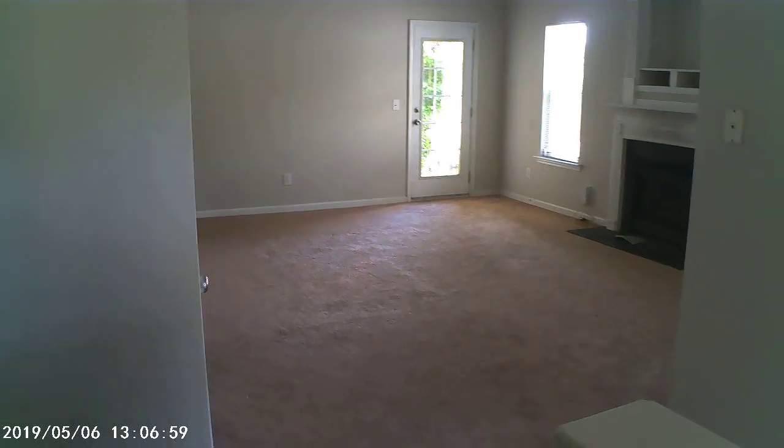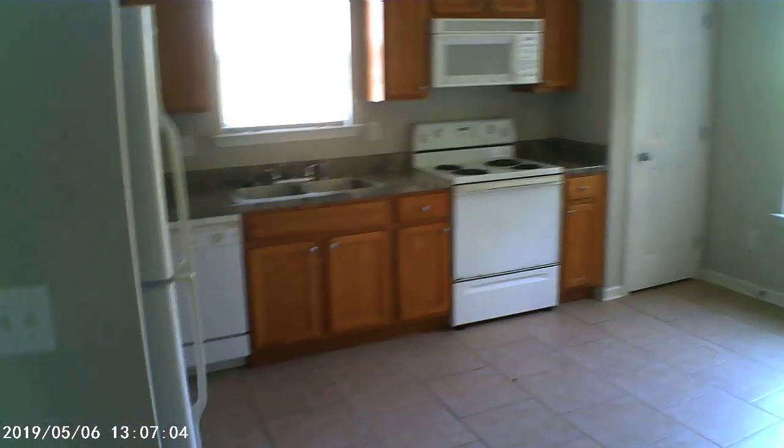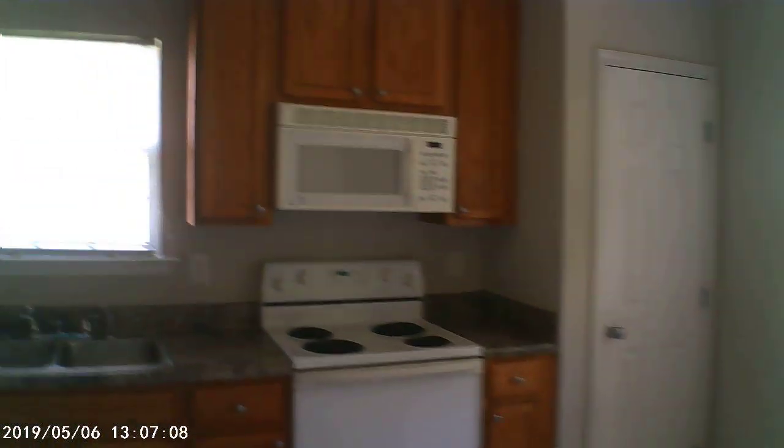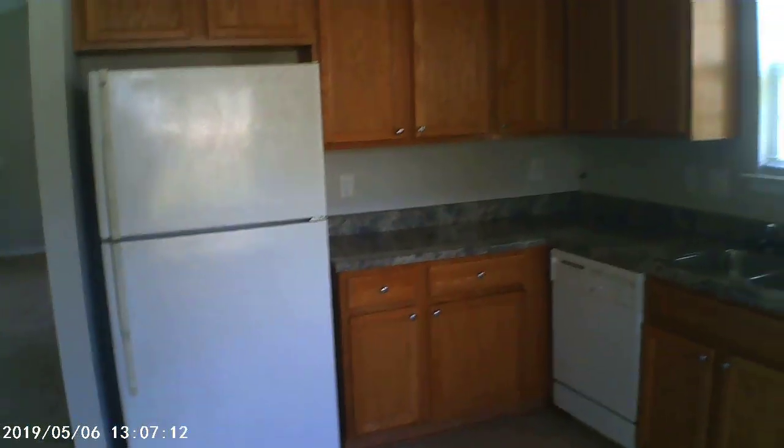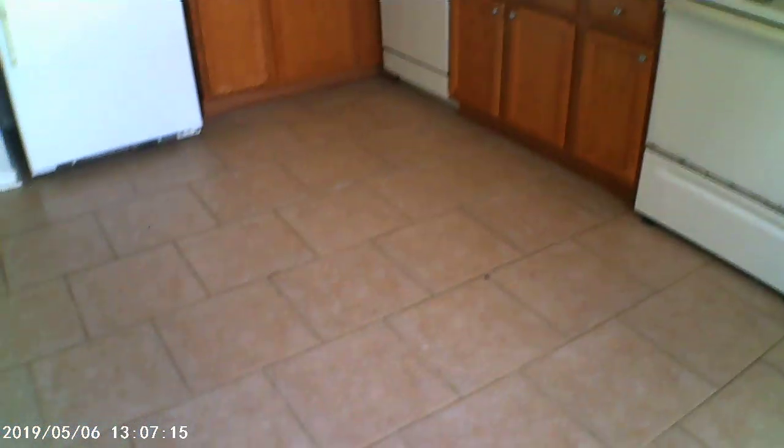This is Bob LaTroa, touring the inside of the property here at Windmont. As I walk in the front door, we have a kitchen to the right. Cabinets all look in good shape. Appliances are a little dated — they're white, they could be swapped, but I believe they're functional. I have no reason to believe otherwise. Big tile floor in good shape.